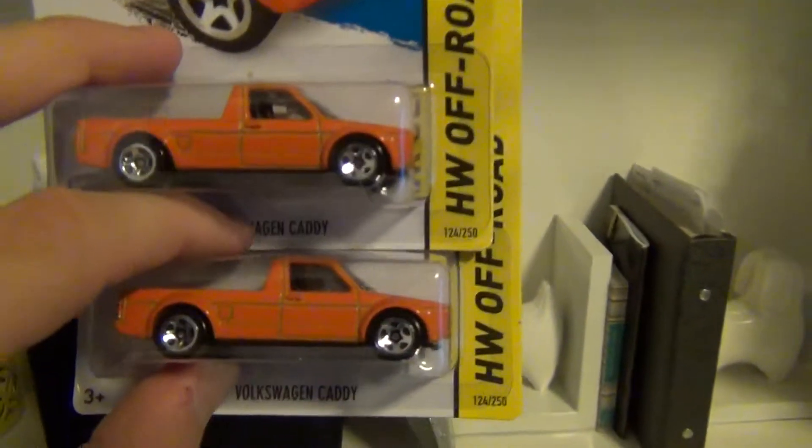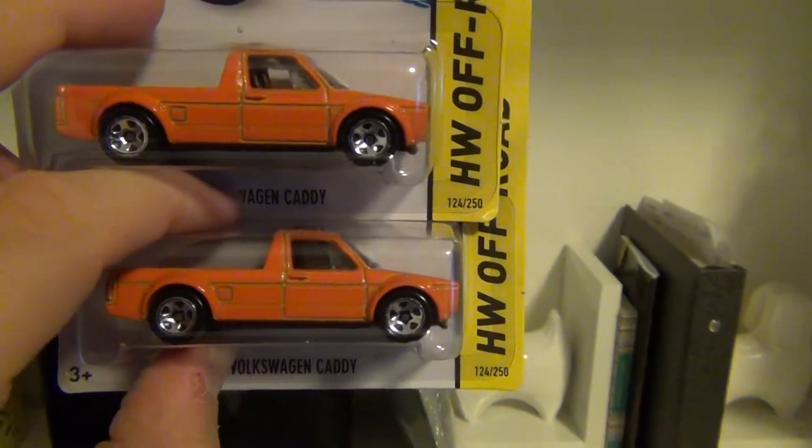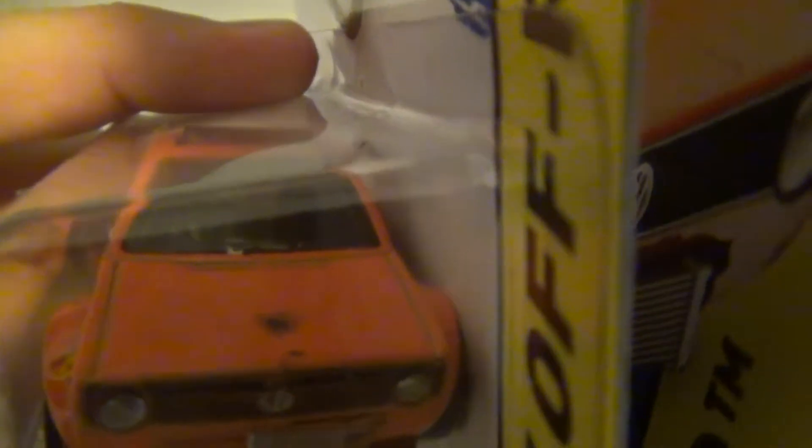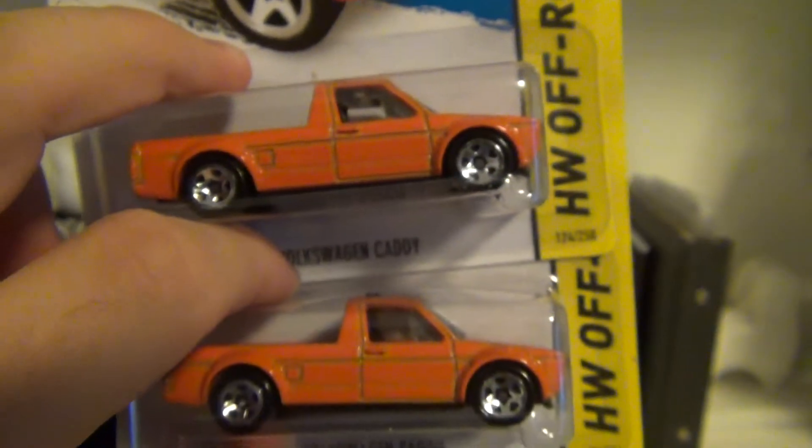Next I have two Volkswagen Caddy. As you will see, the one on the top has a rare spot on the hood. It really looks nice in the orange color.